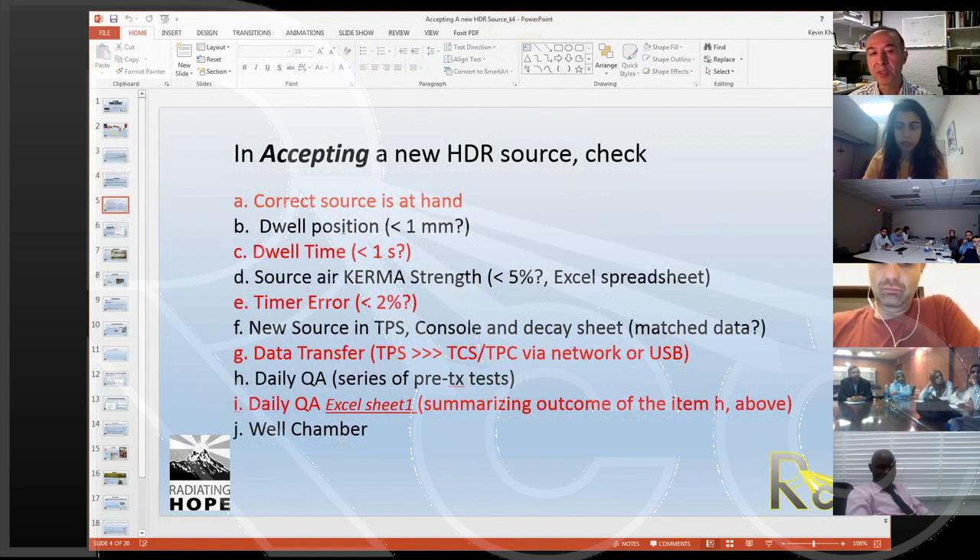I've organized the presentation into different sections: Are we sure the correct source has been sent — not iodine-125, but Iridium-192? Once we receive the source, we check dual position accuracy, dual time, source error, kerma strength, and timer errors. Let's go over each one through the upcoming slides.